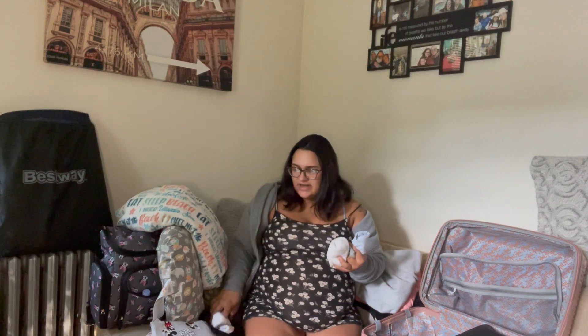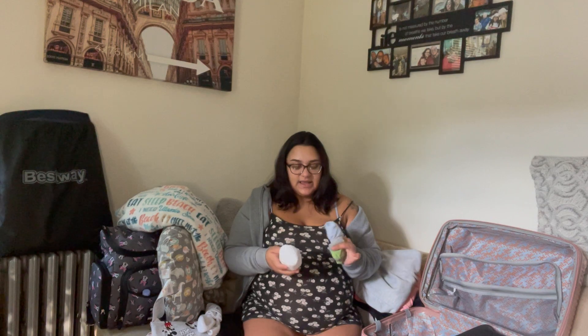I have four pairs of socks: long socks I don't usually use but packed just in case, non-slip fuzzy socks, and two pairs of short socks. I also have two pairs of boxers because they're super comfortable. Before I got pregnant, that was all I used to sleep in, but then my belly got too big.